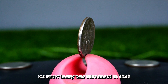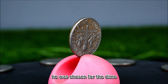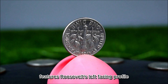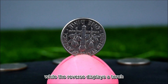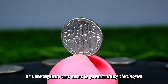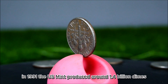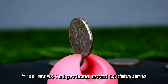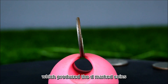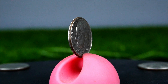The design of the dime we know today was introduced in 1946, following the death of Franklin D. Roosevelt. He was chosen for the dime because of his leadership during the Great Depression and World War II. The obverse side features Roosevelt's left-facing profile, while the reverse displays a torch flanked by an olive branch and an oak branch, symbolizing liberty and peace. The inscription 'One Dime' is prominently displayed. In 1991, the U.S. Mint produced around 1.4 billion dimes across various facilities, including the Denver Mint.